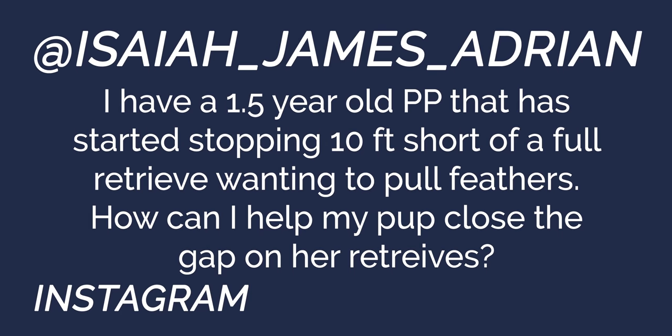Next we have Isaiah James Adrian: I have a one-and-a-half-year-old poodle pointer that has started stopping ten feet short and wanting to pull the feathers, at the tail end of our first duck season. It sounds like the dog is coming back with the retrieve, setting the bird down, and then picking feathers. That's not that uncommon with ducks, and the answer is formal retrieving work.